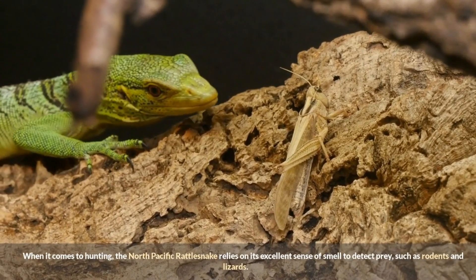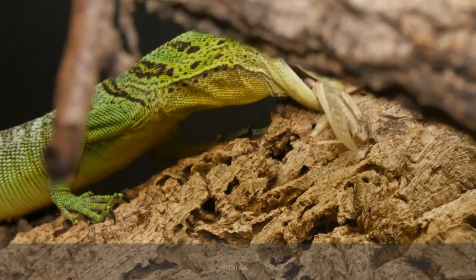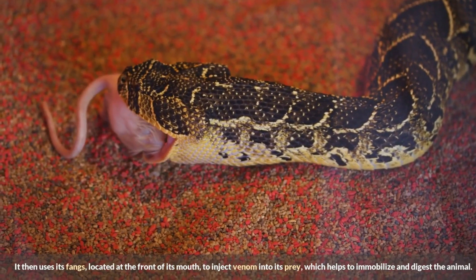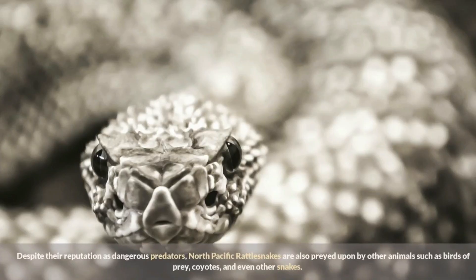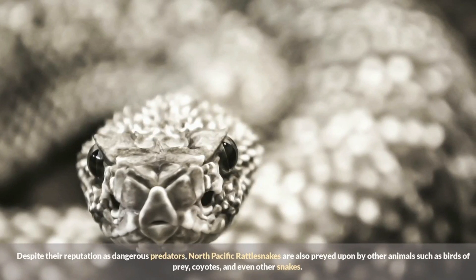When it comes to hunting, the North Pacific Rattlesnake relies on its excellent sense of smell to detect prey such as rodents and lizards. It then uses its fangs, located at the front of its mouth, to inject venom into its prey, which helps to immobilize and digest the animal.